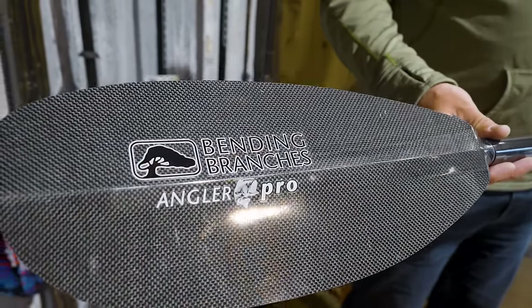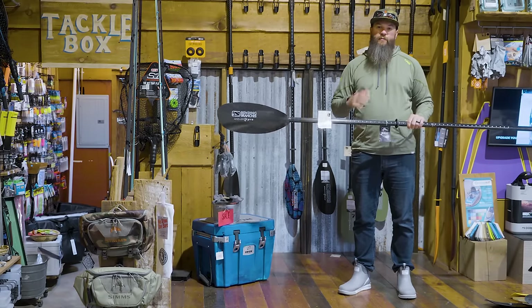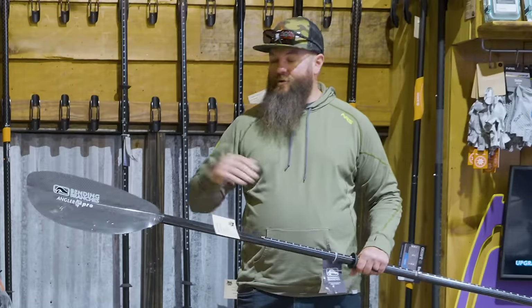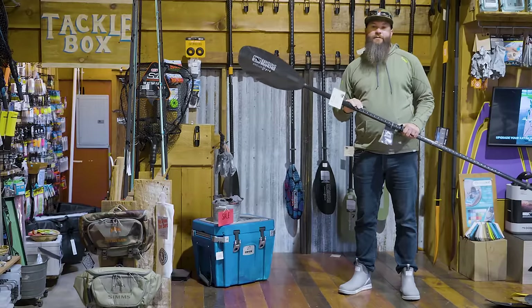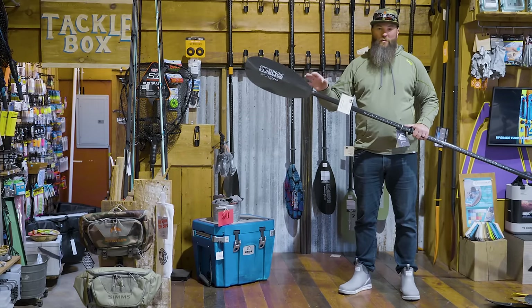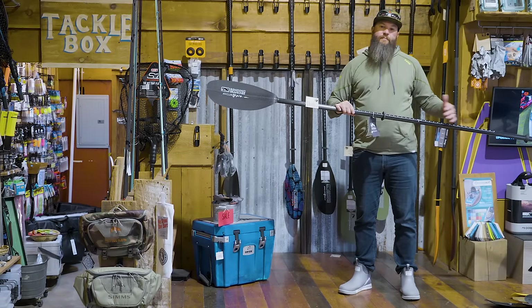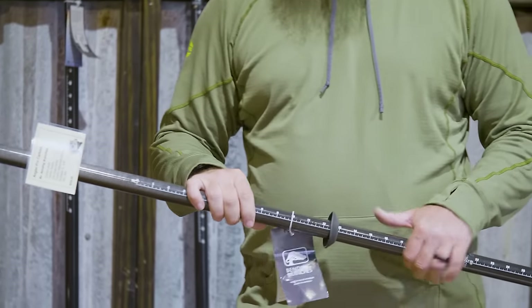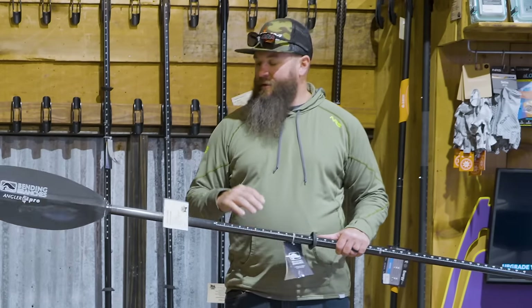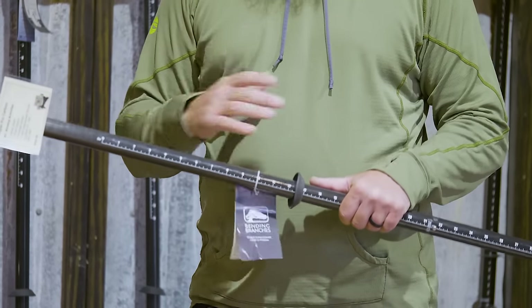Now for the Bending Branches Cadillac of fishing paddles — this is the Angler Pro Carbon. It has a 100% carbon shaft like the Ace and the Pro, but now we also have a carbon blade, giving you the maximum weight savings and maximum stiffness. This one comes in at only 25.5 ounces versus where we started at 34 ounces — almost 10 ounces of weight savings. If you're doing a lot of paddling, especially in open water lakes, this is the lightest paddle in their Angler line. The Angler line features that tape measure, which is very useful, and I think about the durability because as a kayak angler I'm pushing off rocks, off the bottom and sand — I'm beating up my gear more than I would in a purely recreational setting.